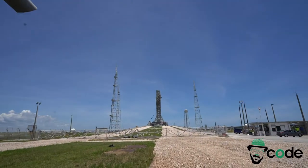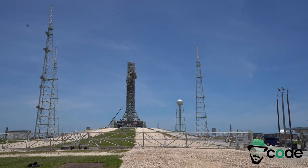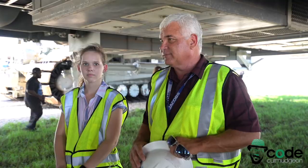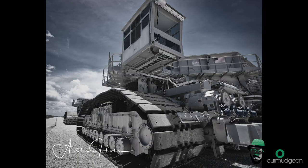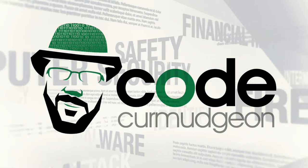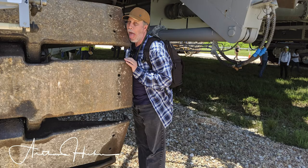Once we get to the pad, the hard thing is we've got to get this crawler positioned within one inch relative to the front to the back — we have a one-inch target. You can touch the crawler if you want; you can't hurt anything. It's really greasy.